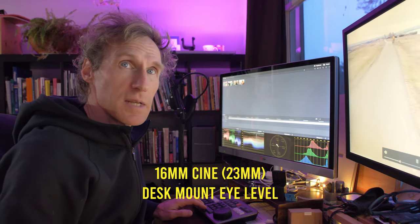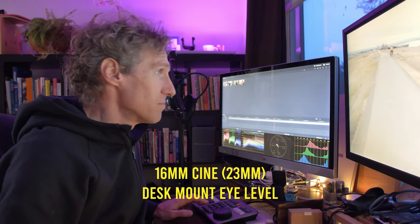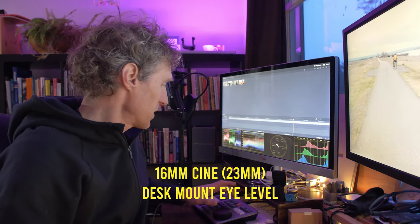So I'm taking my cameras and trying out different lenses. The cine lenses I have are pretty sweet — they're Rokinons.